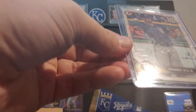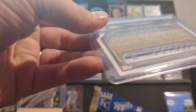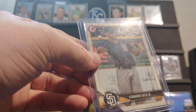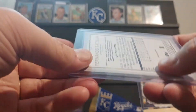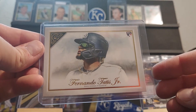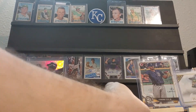We have a 2018 Bowman Prospects — these say holiday on them, I don't know what they are. Another Tatis I do not have. And there's a Fernando Tatis 2019 Topps Gallery Rookie. I'm pretty sure I have this — I either bought it to have duplicates or maybe I didn't realize I had it at the time. But it's still a good card to have even if you double up on it. So three Tatis Rookies, or two Rookies and one Prospect.